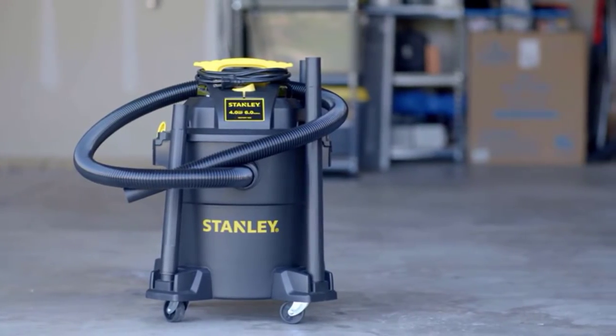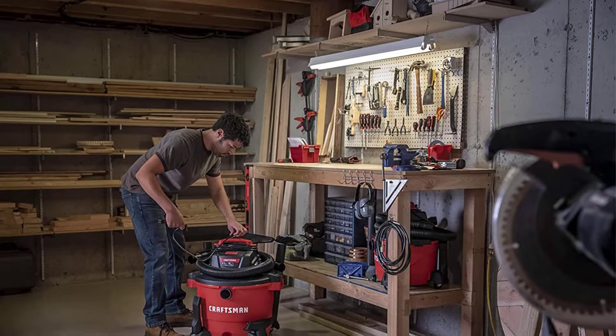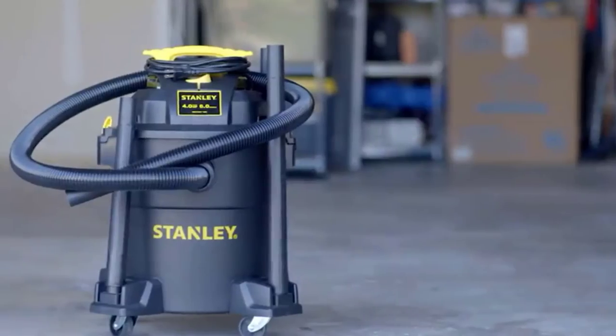We can all agree on the fact that vacuum cleaners have definitely made our lives a lot easier. Irrespective of how gruesome the mess is, all you have to do nowadays is start up a vacuum cleaner and your place will be neat and tidy within minutes. Apart from the standard household vacuum cleaners, there is another category called shop vacs.